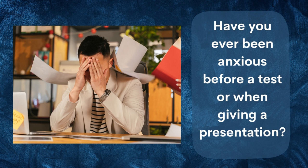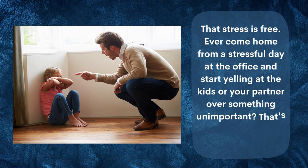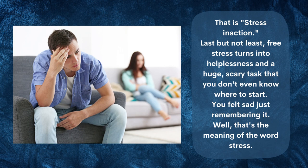We therefore still employ those same three techniques as our caveman when we're under stress. Flight turns into nervousness and anxiety — have you ever been anxious before a test or when giving a presentation? Fight turns into aggression — ever come home from a stressful day at the office and start yelling at the kids or your partner over something unimportant? And freeze stress turns into helplessness — faced with a huge, scary task you don't even know where to start.